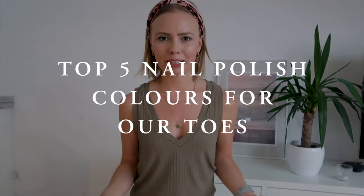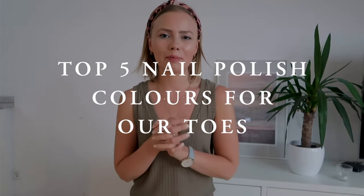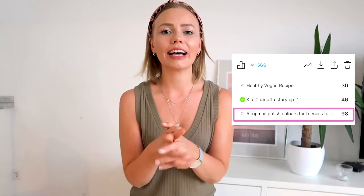Hi everyone! How are you guys doing today? Welcome to Kia Charlotte. My name is Kia. I am one of the co-founders of Kia Charlotte and I'm super excited about today's video. Last Friday I asked you guys which video you would prefer, and it was overwhelmingly voted for this particular video — our five top nail polish color picks for our toenails for this summer. It's May and even though it's raining like crazy right now, summer is right around the corner and it's time to get our feet and pedicures summer ready.